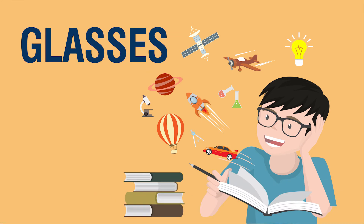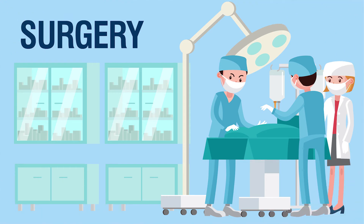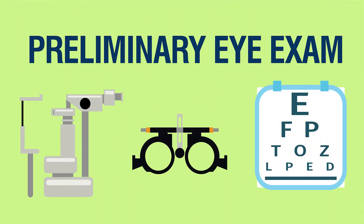There are three ways to correct a squint: either with glasses, with some eye exercises, or with surgery. Each child's need for any of these depends on the preliminary examination, and the child would fit into either of these three or a combination of these three treatment regimes.